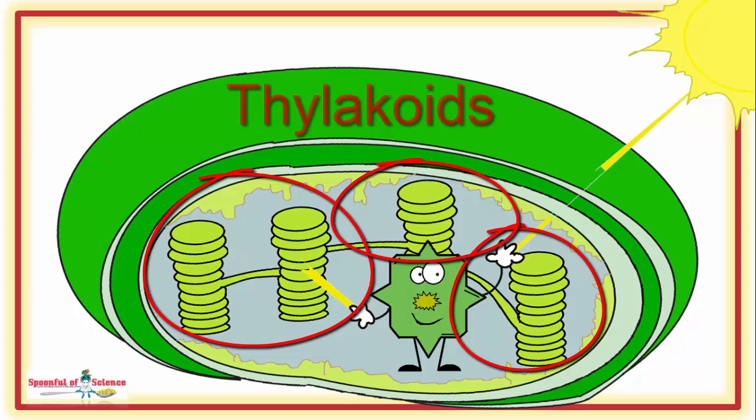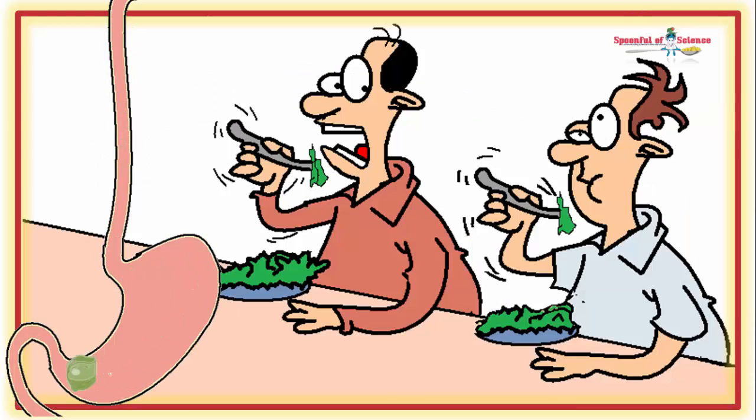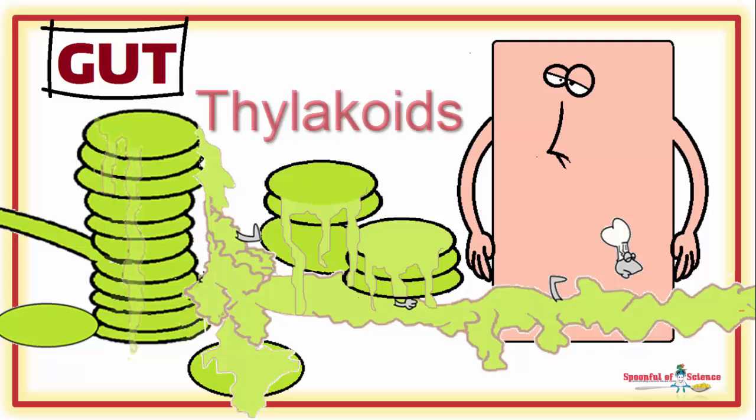Lots! This intricate network of membranes is commonly referred to as thylakoids. When you chomp on that spinach leaf, the chloroplasts are liberated. These then get sliced open and the membrane network — that is, the thylakoids — fall out.